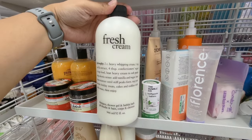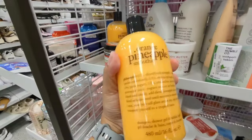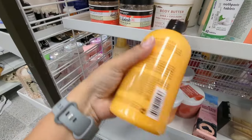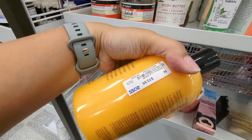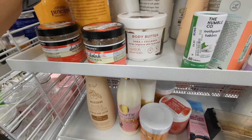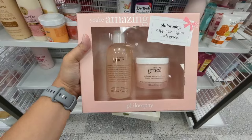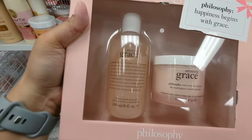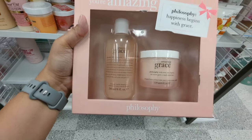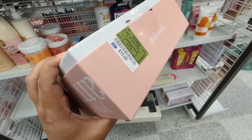Philosophy Fresh Cream — $20. We also have Orange Pineapple Smoothie — it smells crazy, $10.99. It smells really good. Amazing Grace is my favorite scent from Philosophy. You might have to get this shampoo, bath, and shower gel, and this is body cream. This is $18.99.